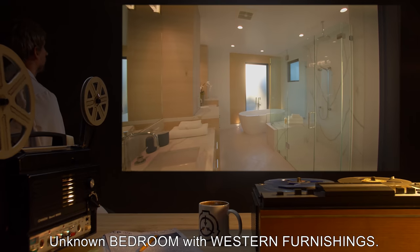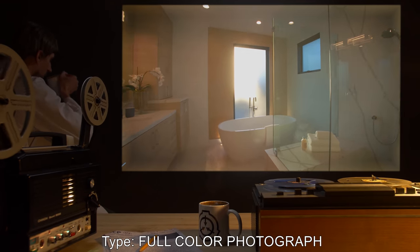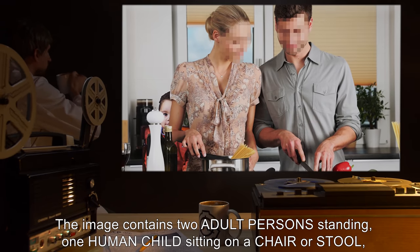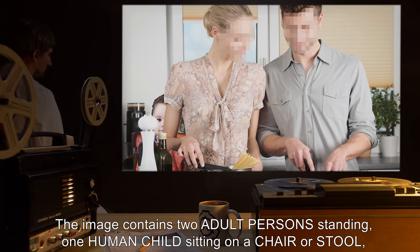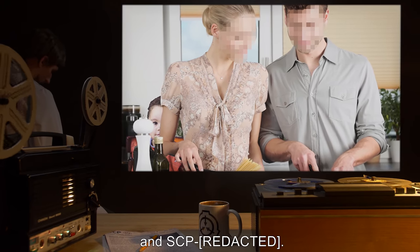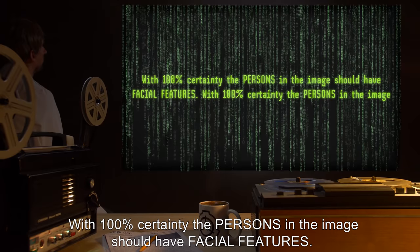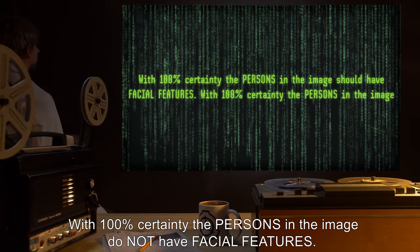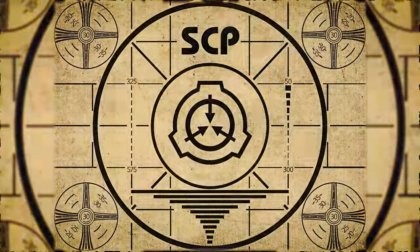An example report — SCP-592 IMG-098. Date: 1st of April, 1963. Location: unknown, bedroom with western furnishings. Type: full-color photograph. Subject: the image contains two adult persons standing, one human child sitting on a chair or stool, and SCP-[REDACTED] with 100% certainty. The persons in the image should have facial features with 100% certainty. The persons in the image do not have facial features.